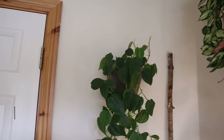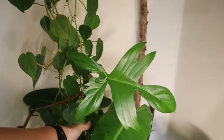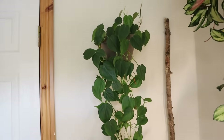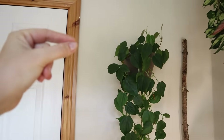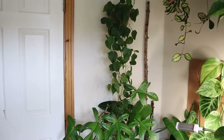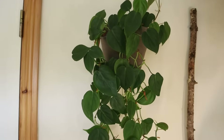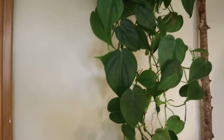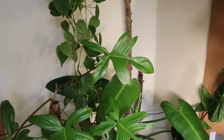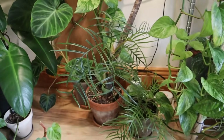Then here we have Philodendron hederaceum — the typical heart leaf. It's quite long now; it's actually all the way down there, growing out of control. I want to get a couple of hooks to bring a strand and kind of direct it over the door, because it has quite a few different stems going on. Very easy, solid, common houseplant, but really so beautiful and shaped like a heart. Then we have this branch aesthetically — nothing's growing on it, it's just there; I quite like how it looks. Here in this corner, we have two Philodendron tortums.